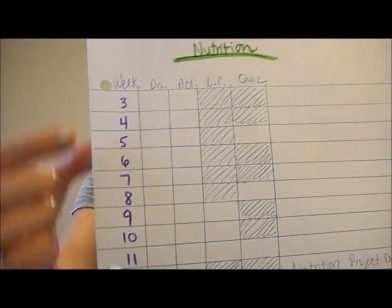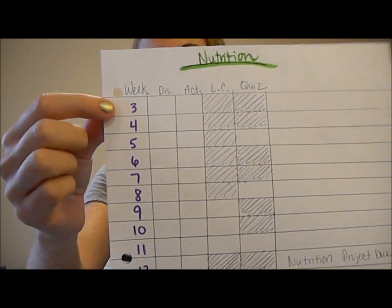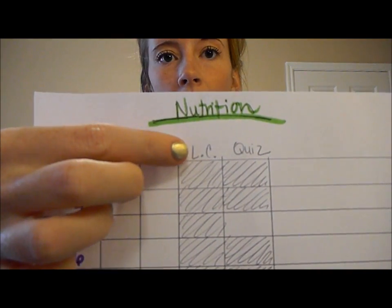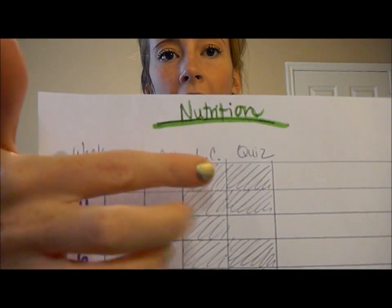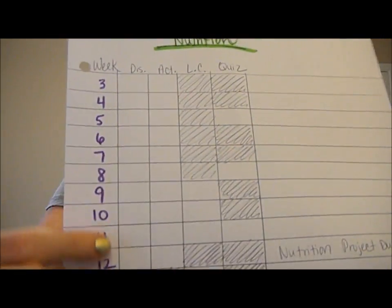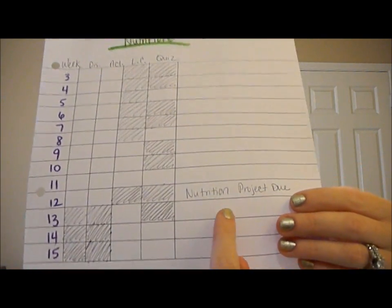This is my nutrition class, and the way I break it down is into weeks. Nothing was due until week three — the first two weeks were just getting to know the class, getting your books, and loading one of the CDs we use. I broke it down by what's going to be due: the discussions, the activities, the literature critiques, and the quizzes. If there's nothing due that week in a category I just X'd it off, and as I go I can check them off. I'm on week three right now and I do have a project this week, so I wrote that in the extra space. You don't have to be good at making tables — I didn't even have a ruler, I just used something with a straight edge and drew lines.